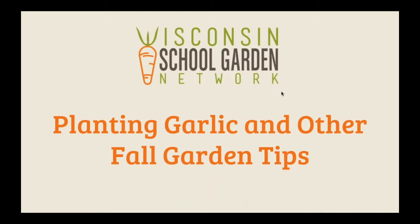Hello everyone. Welcome to the Wisconsin School Garden Network webinar on planting garlic and other fall garden tips. We are really excited to have you here. We have many people from the Wisconsin area and also from around the country. Today we'll be going over many examples and tips on how to care for your garden for the fall. Many of these tips are applicable to other regions of the country. We are broadcasting live from the Madison Lakeview Public Library and will be recording this webinar to make available for future use. We'll be posting it to our website and sending you a copy to share with your colleagues.